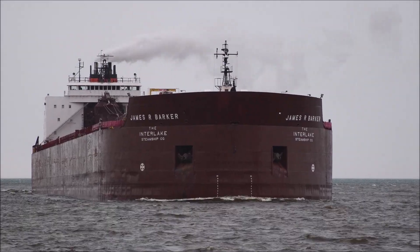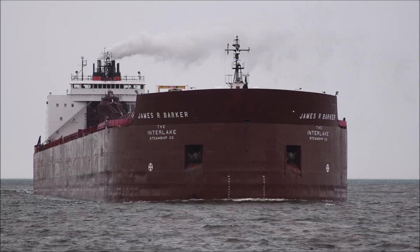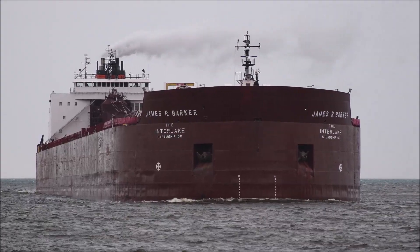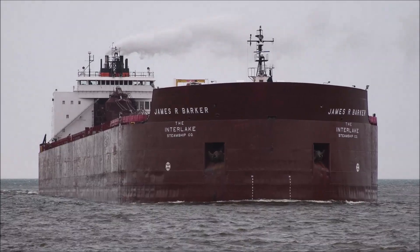She has 1,004 feet in length, 105 feet in width, and 50 feet in depth. She is powered by two 8,000 horsepower, 16-cylinder engines. She gives her a top speed of 16 knots, or about 70 miles per hour.